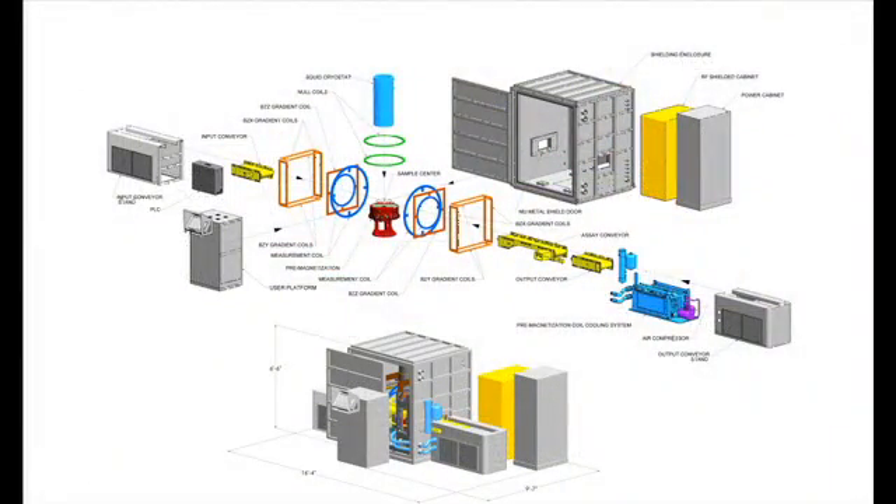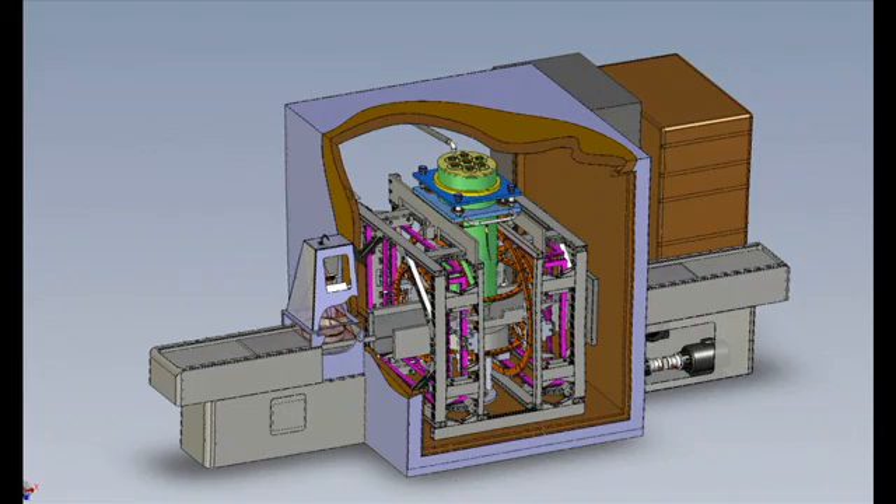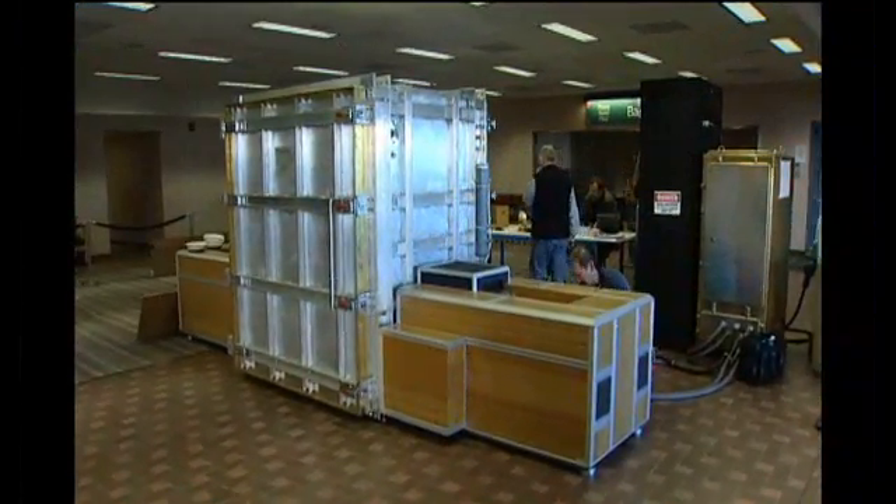Now comes MAGVIZ, an exciting new offshoot of ULF MRI that is about to become the newest advance in Homeland Security technologies. If we could tell the difference between white matter, gray matter, and cerebral spinal fluid in the brain, why can't we tell the difference between sports drink and wine and substances that you don't want people to carry onto airplanes?